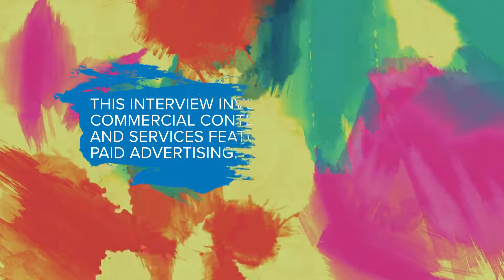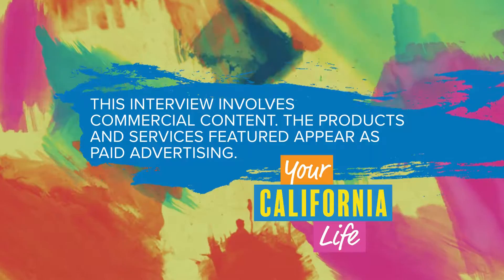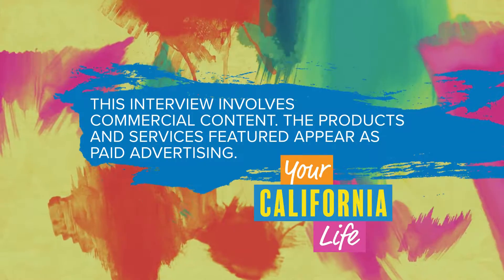All you have to do is look them up at Exotic Plants. Where can people get more information about the anniversary celebration or sign up for a class? You can check Facebook or Instagram, as well as our website — Exotic Plants Limited. This interview involves commercial content; the products and services featured appear as paid advertising.